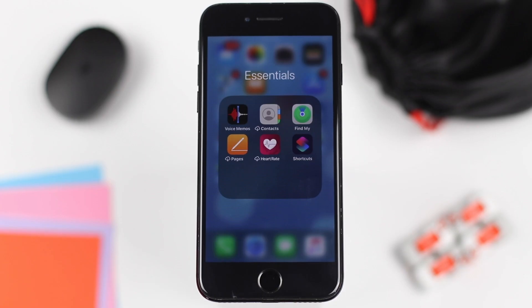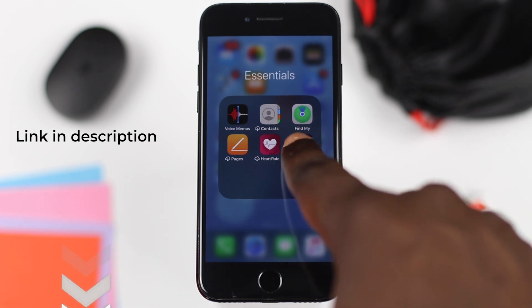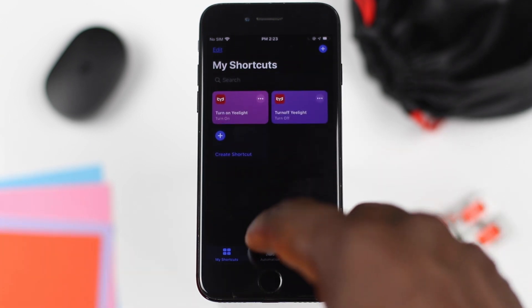On Apple devices, there are two ways you can set this up. The first method is quite simple — all you need to do is download the shortcut via the link in my description. Before you download the link, you'll need the Shortcuts app on your iPhone. This is a native iOS app, but if you don't have it, you can quickly download it from the App Store.